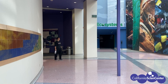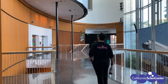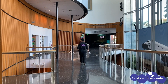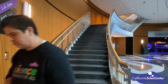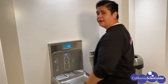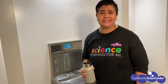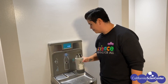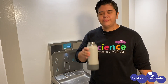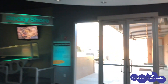Now we are heading into our ecosystems gallery, where we have very different environments from the ones we just observed. All this walking and talking has me really thirsty — it's a good thing I stopped by a water fountain! Let's head out to the rocky shore.